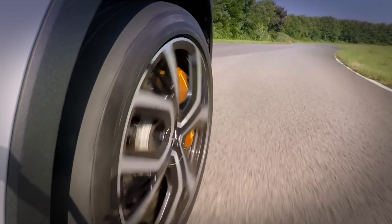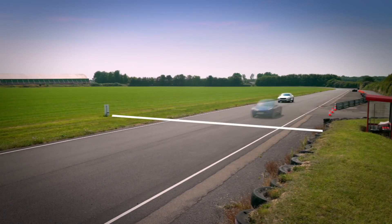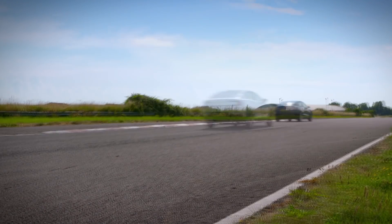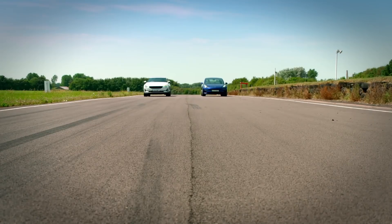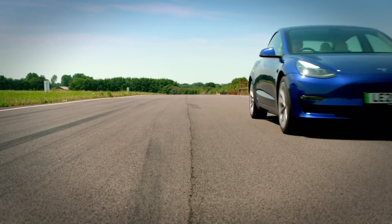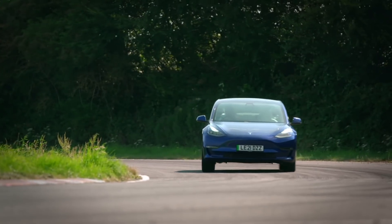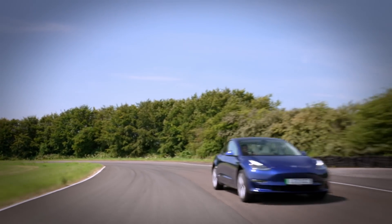Last corner — understeer. The Polestar crosses the line in 47.88, just over half a second behind the Model 3. The Polestar is a well-made piece of kit and I was really impressed by its handling, but if you've got 50 grand to blow and you want the absolute fastest of these two luxury EVs, then Tesla just pips Polestar to the line.